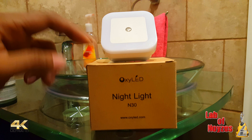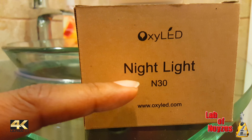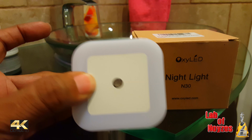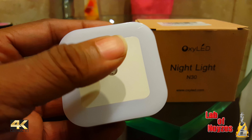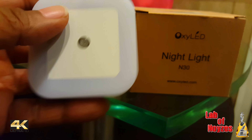Wanted to give a quick look at the Oxy LED Nightlight. The product number on these is N30. These are LED nightlights that automatically come on when it's dark. There's a little lens here that senses when there's no light, and there's a ring of lights that come on.